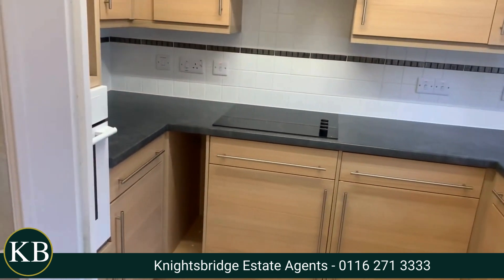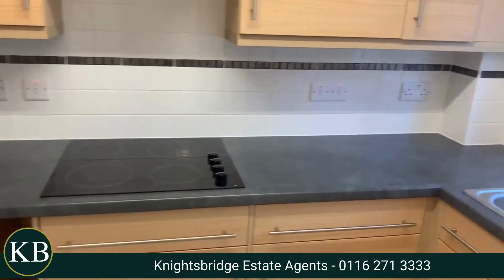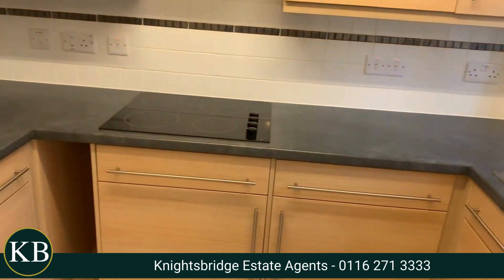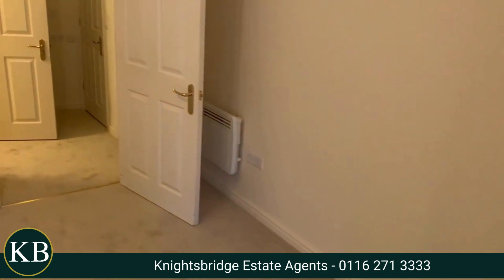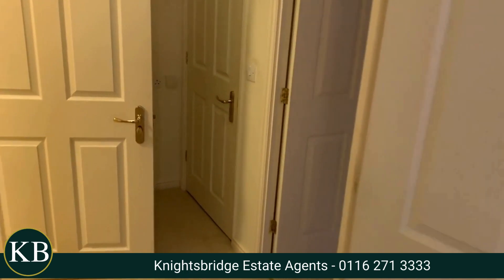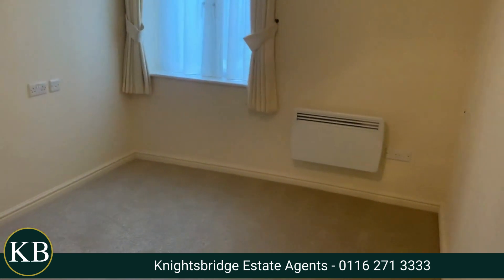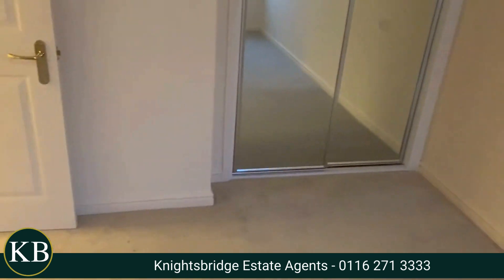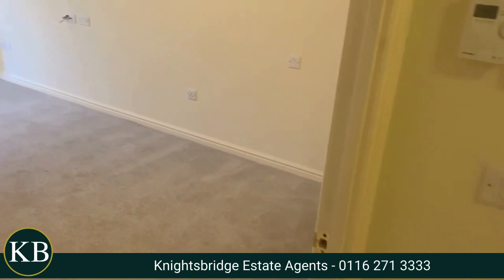Off the end of the sitting room you have a very nice modern fitted kitchen with a built-in fridge and freezer, a hob and oven. Then coming back off the hallway you've got a good sized double bedroom with built-in mirrored wardrobe. The flat has recently had all new carpets and has been freshly decorated throughout.